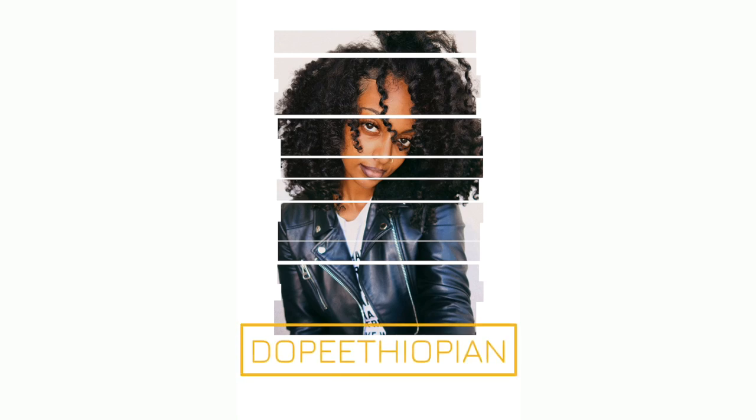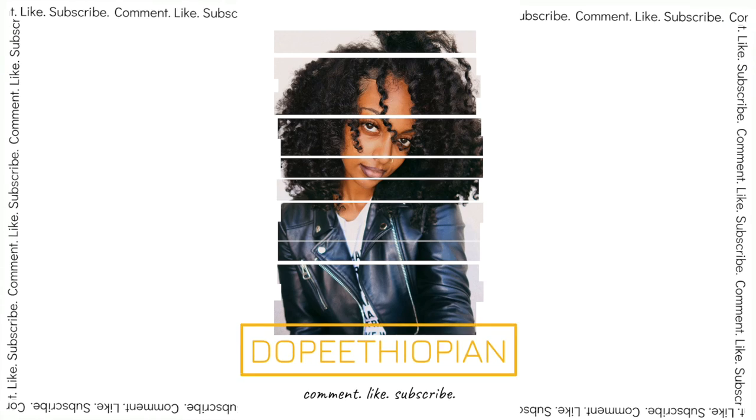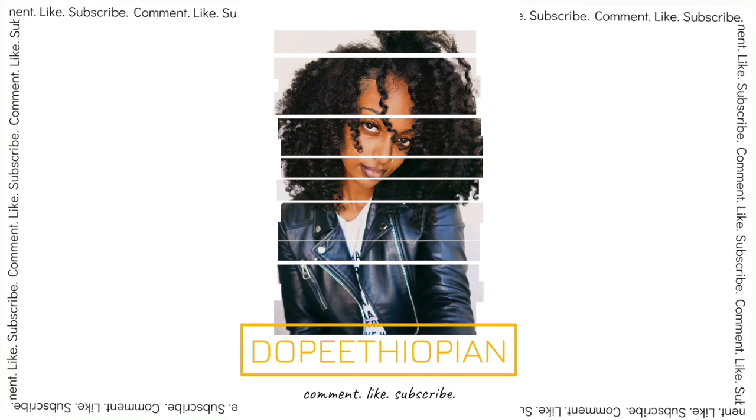Welcome to another video. I'm sharing my nighttime routine because this combination of products has really been helping my skin's texture. The glow from within that I love my skin to have is coming back, and this nighttime routine is helping with this pimple that's been haunting my life.